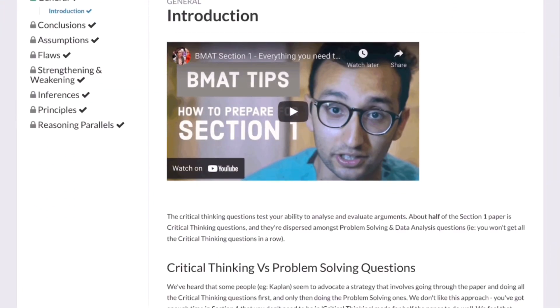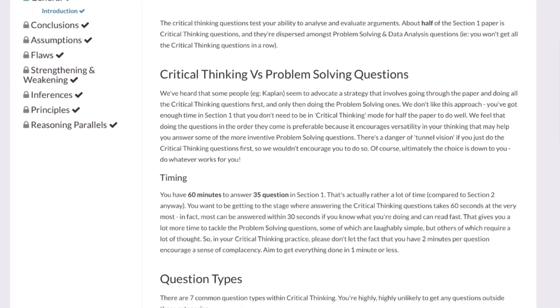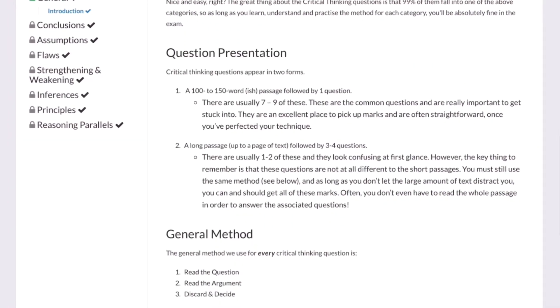Critical thinking is one of the easiest BMAT parts to prepare for because the questions in the exam are very similar to what you can practice, and it's easy to apply the same technique across all questions. You should try to get as many of these right as possible because they are low hanging fruit. I personally really liked the BMAT Ninja guide for section 1 and I'm also planning a future video dedicated purely to section 1 techniques.